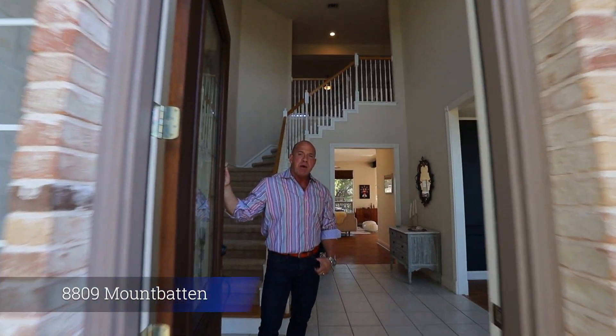Welcome to 8809 Mountbatten in the beautiful hills of West Austin, right in the Texas Hill Country. The neighborhood is called Westminster Glen. We have exemplary schools, shopping close by, but most importantly for this house, we have an amazing family house priced at a million dollars.